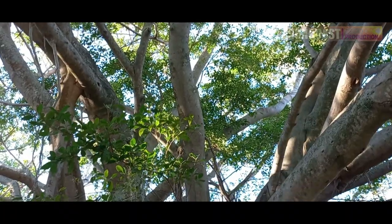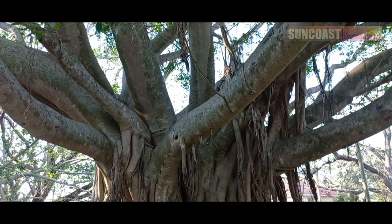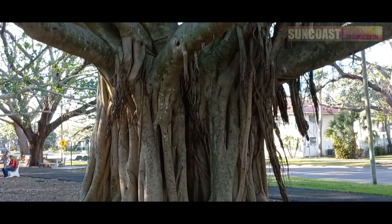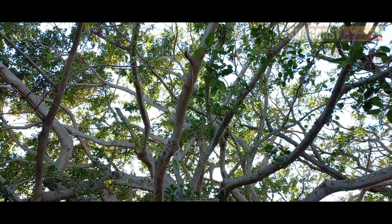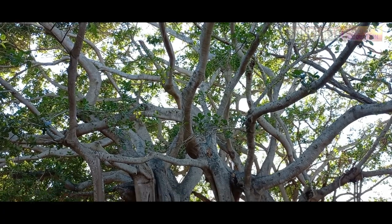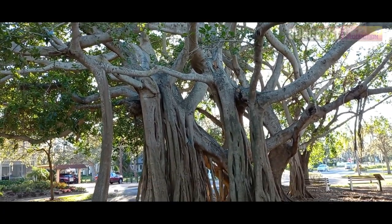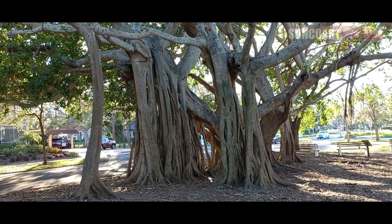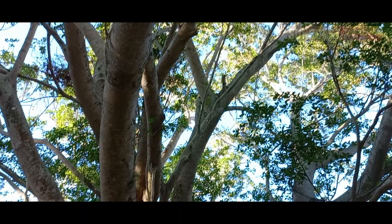The banyan tree is special because it can spread outwards indefinitely by developing accessory or aerial prop roots from its branches. These hanging roots grow downward, eventually hitting the ground and taking root. The banyan is part of the fig species and they develop their fruit in a structure called a syconium, which serves as shelter and food for fig wasps, on which the tree depends for pollination.